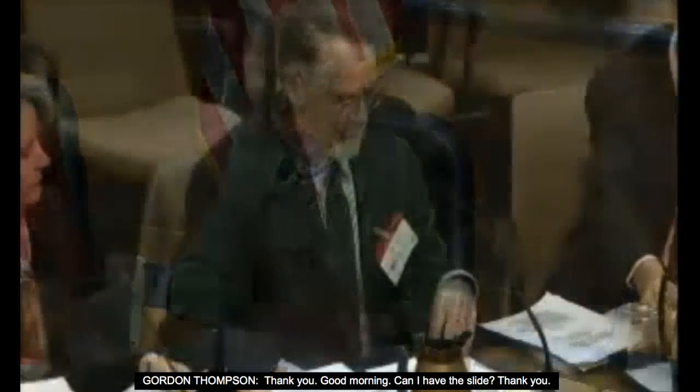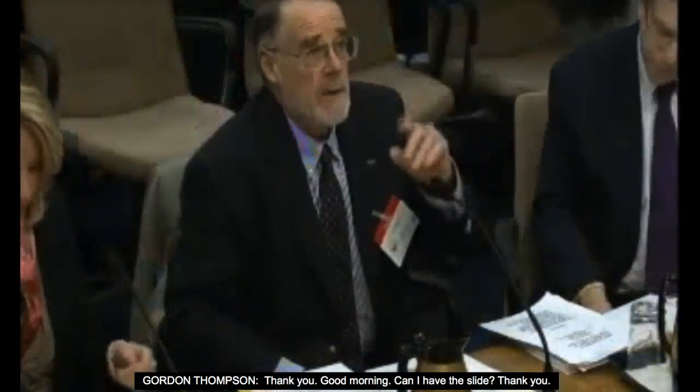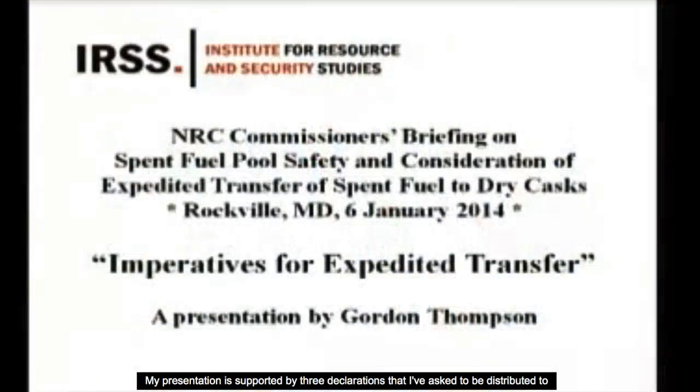We are now going to hear from Dr. Gordon Thompson, who is a research professor at Clark University and the executive director of the Institute for Resource and Security Studies in Cambridge. My presentation is supported by three declarations that I've asked to be distributed to the commissioners, produced on behalf of a consortium of environmental groups around the United States.